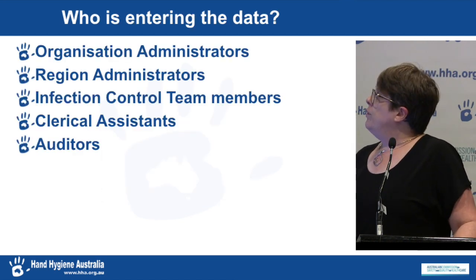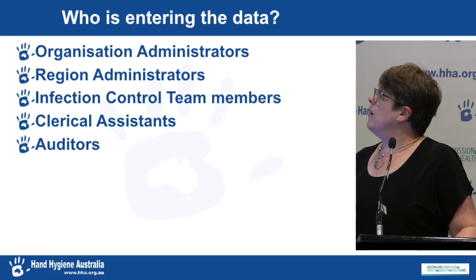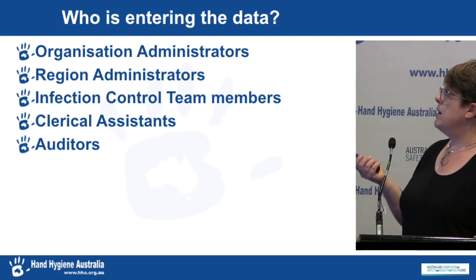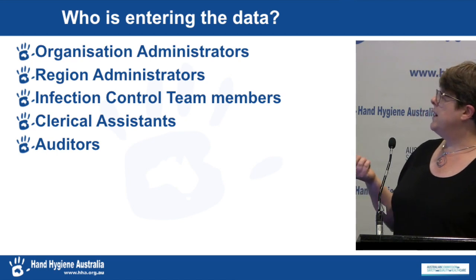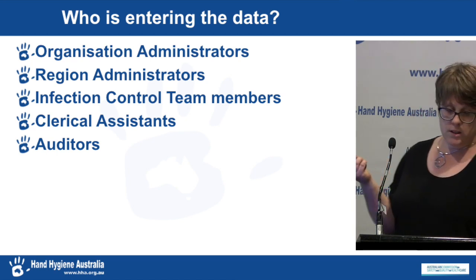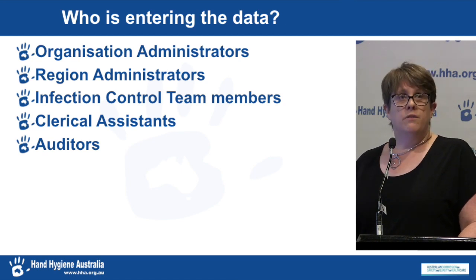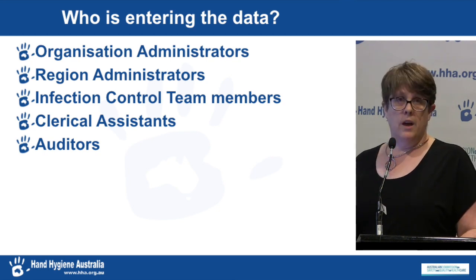So who gets the job of entering this data? From review visits, we know it falls to organisation administrators, sometimes region administrators, infection control teams, clerical assistants, and auditors. We know there are infection control managers sitting there spending time entering data — time they would no doubt rather be spending doing other things.